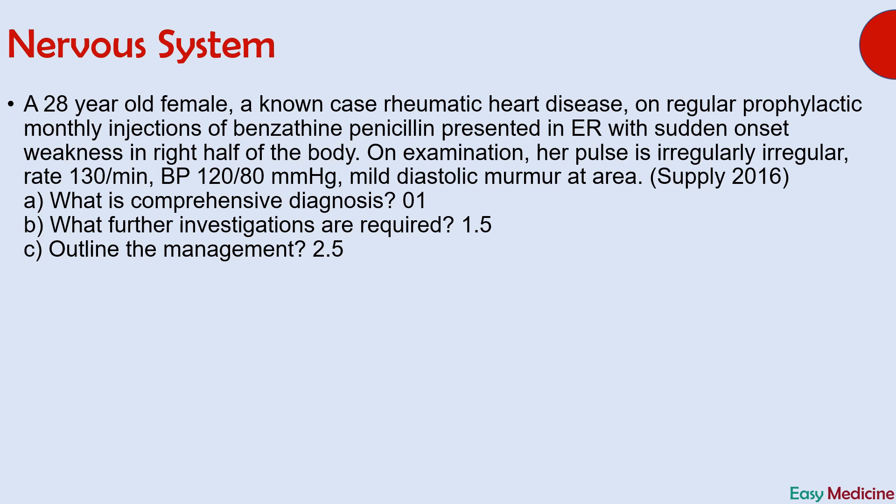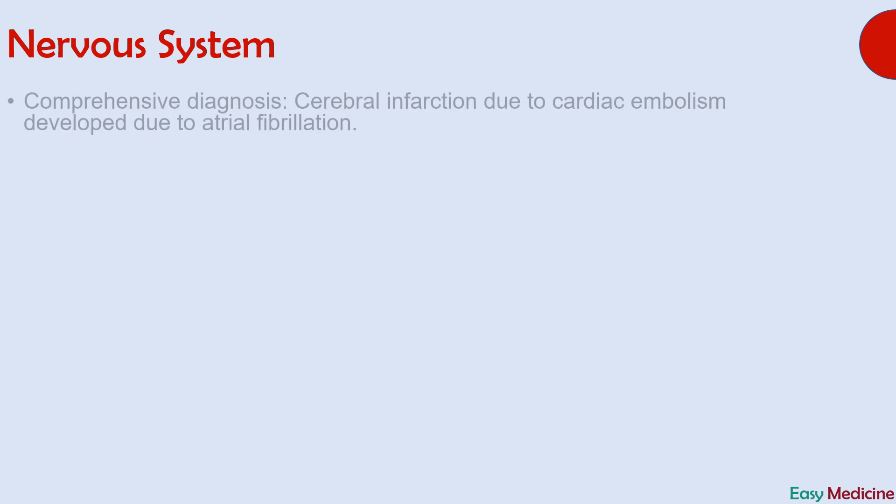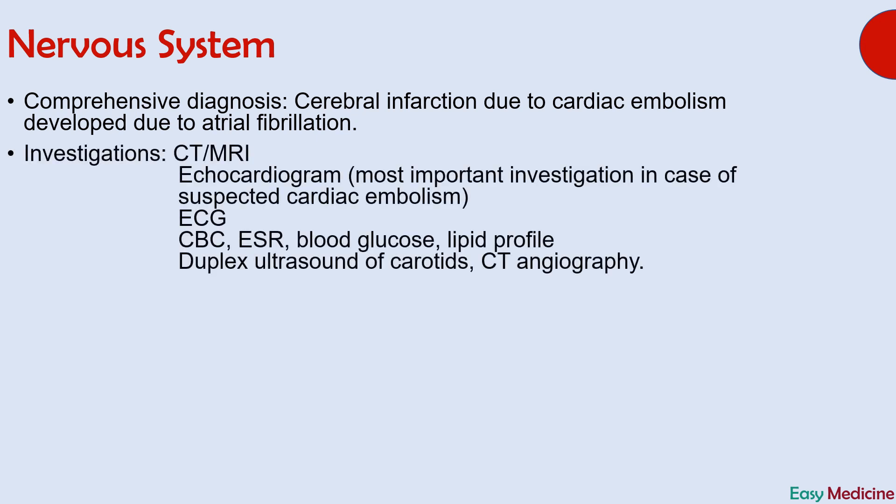The diagnosis is cerebral infarction or stroke. Since the question asked for a comprehensive diagnosis, it is cerebral infarction due to cardiac embolism, which developed due to atrial fibrillation. Important points leading to this diagnosis are sudden onset of weakness in the right half of the body indicating cerebral infarction, and an irregularly irregular pulse pointing towards atrial fibrillation. Atrial fibrillation is an important cause of cardiac embolism. The answer is cerebral infarction due to cardiac embolism, which developed due to atrial fibrillation.